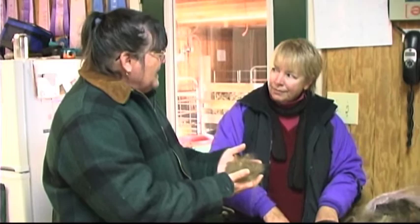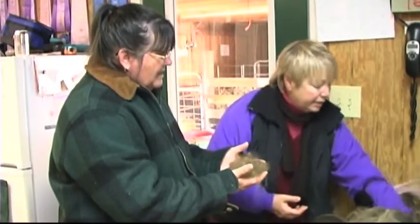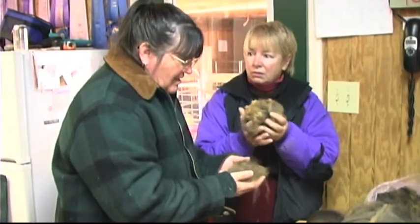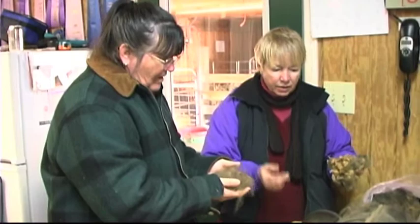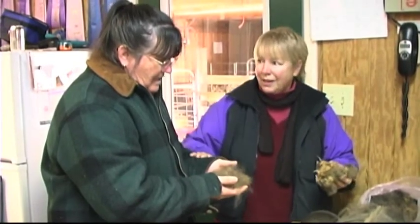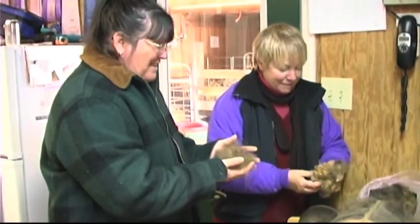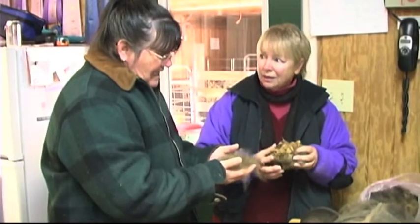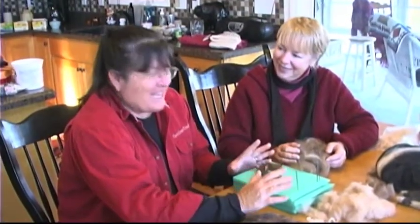Wool stinks when it gets wet. Does alpaca stink? Do you know why wool smells? Because it's got lanolin, which traps odors. Alpaca has no lanolin. This is right off the animal — there's no smell at all. Maybe a little dust because they do roll, but this has not been washed at all. Whereas if this were wool, I wouldn't have asked you to smell it — we'd both be passed out on the floor. So this is a really immensely green, very environmentally friendly product.